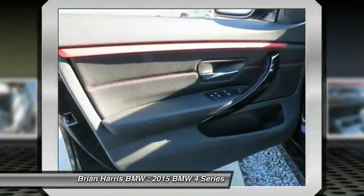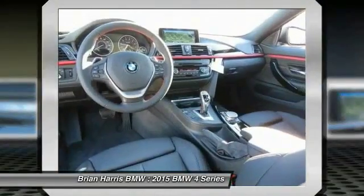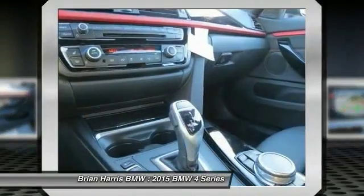Driver airbag, power steering, adjustable steering wheel, auto dimming rear view mirror, EPO.